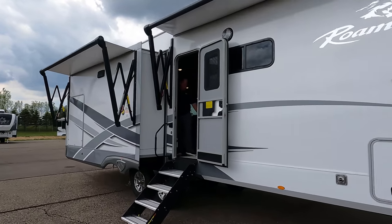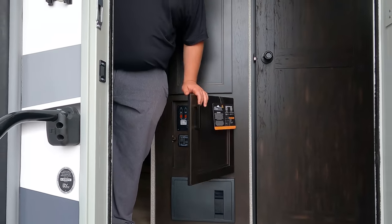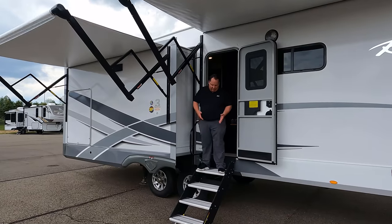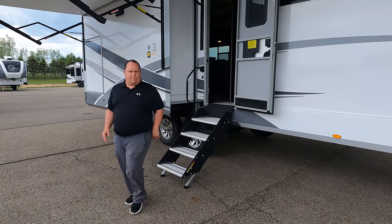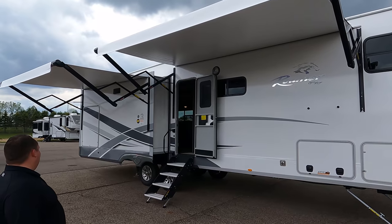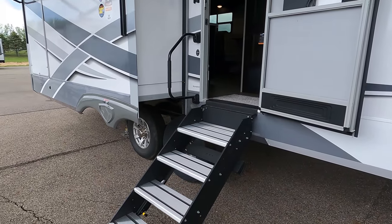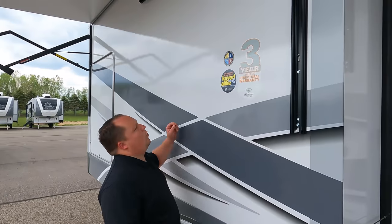The awnings have buttons down low, so you have to bend down to hold them — it's an auto extend and auto retract system. There are also speakers in the awning. The steps here are Solid Step XF — a brand we haven't seen before on this model, but it looks bigger and heavier duty, probably with a higher weight capacity. The power awnings with LED lights are very nice overall.